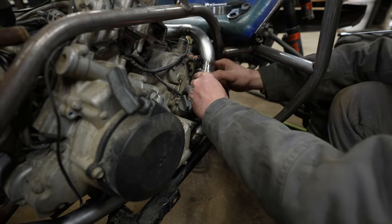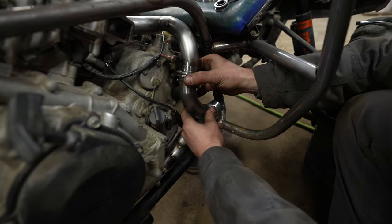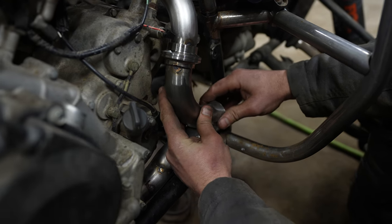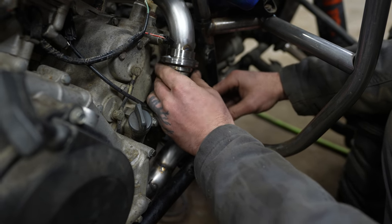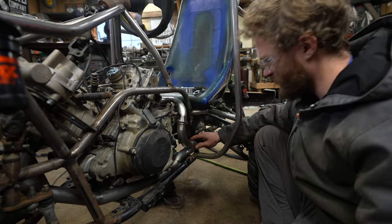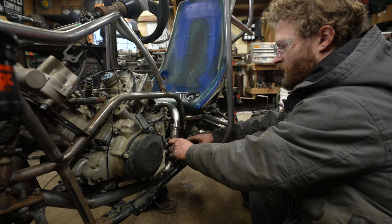That piece goes like that, and with a little finagling it fits together real nice. Throw the v-band on there, clamp it in place, tack it in a few places, and then move on to the next part.